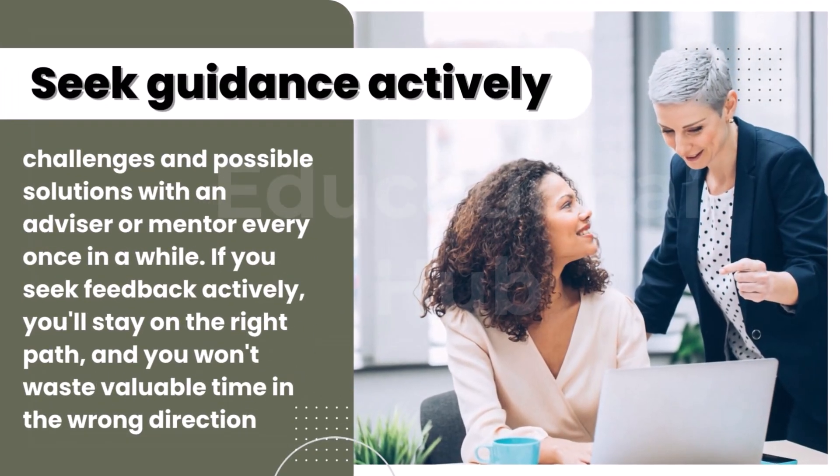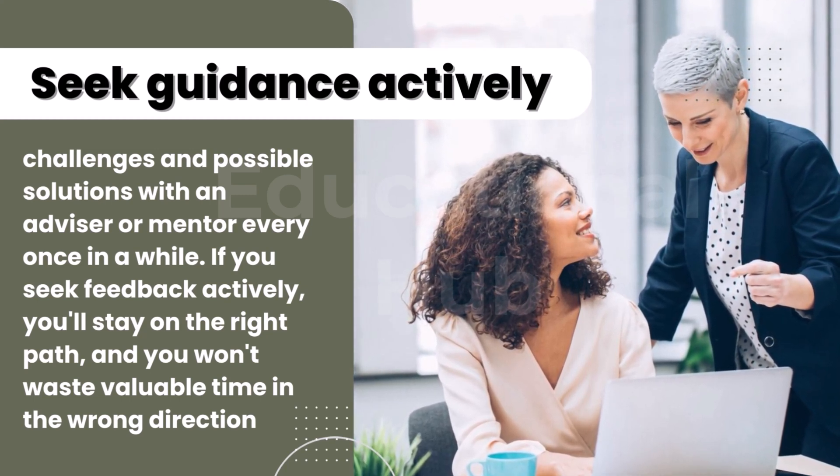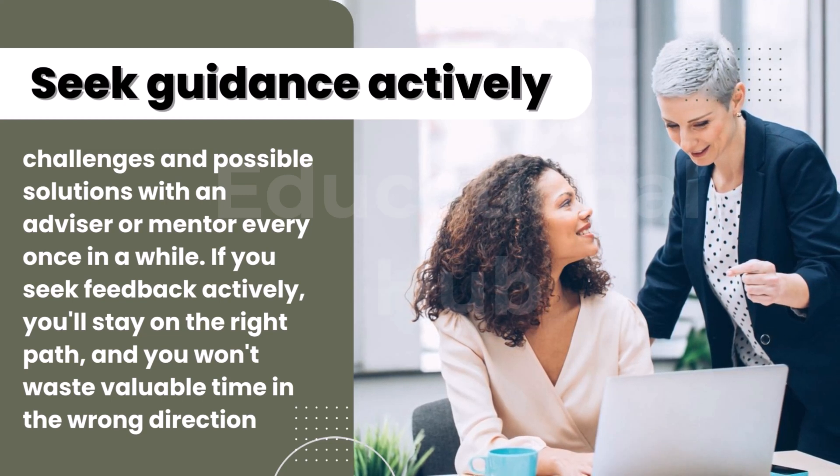Four, seek guidance actively. Talk about your progress, challenges and possible solutions with an advisor or mentor every once in a while. If you seek feedback actively, you'll stay on the right path and you won't waste valuable time going in the wrong direction.